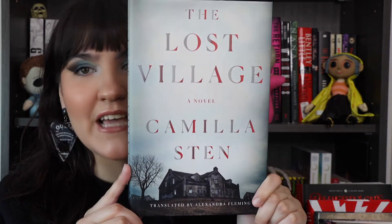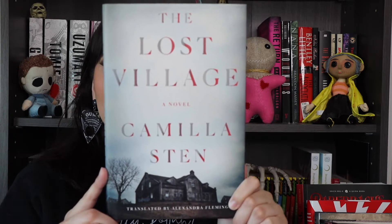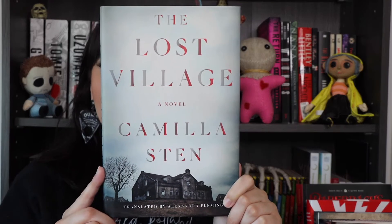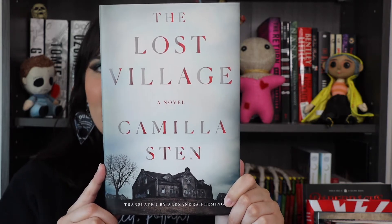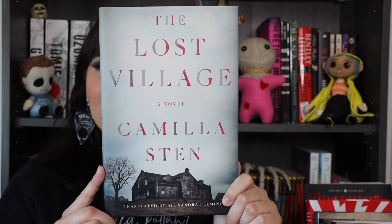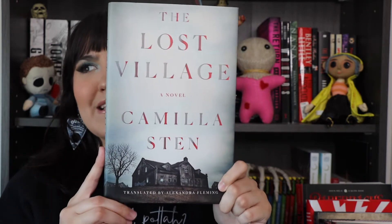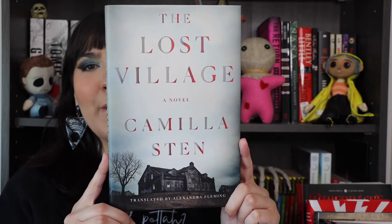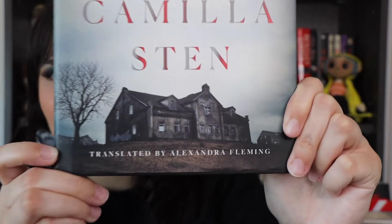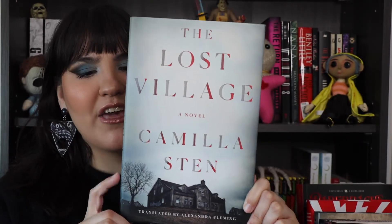Let's talk about the cover. I think it's actually really pretty — simple but eye-catching. I really like the font chosen for the title and the author name. I think it's because of the almost ombre coloring; the letters look like they're vanishing, which suits the plot. I like the little building, the colors — it's very simple but makes the statement it needs to make and catches your eye.